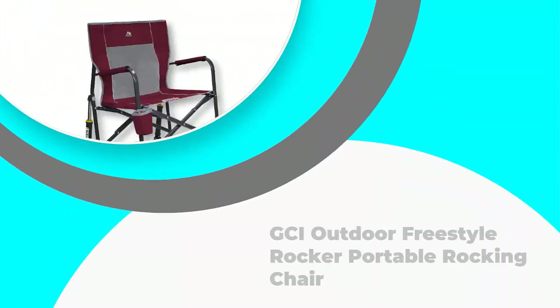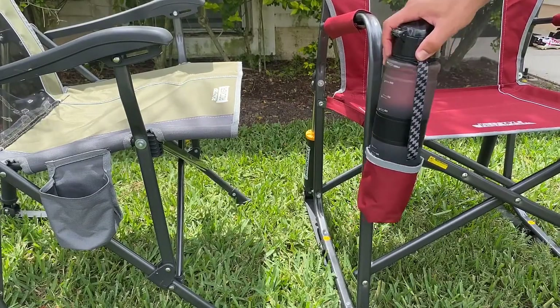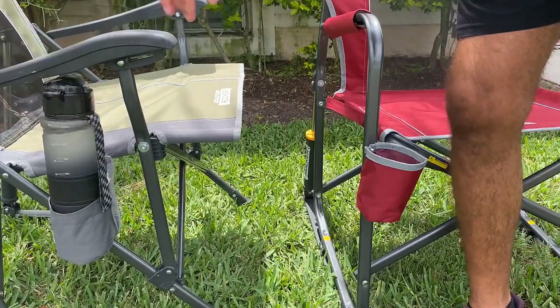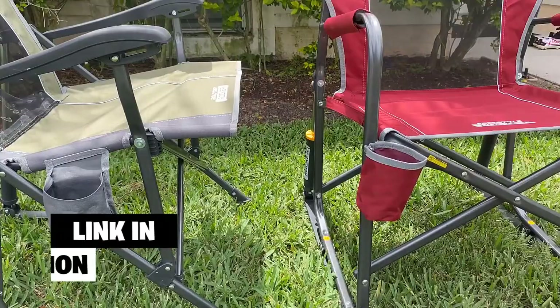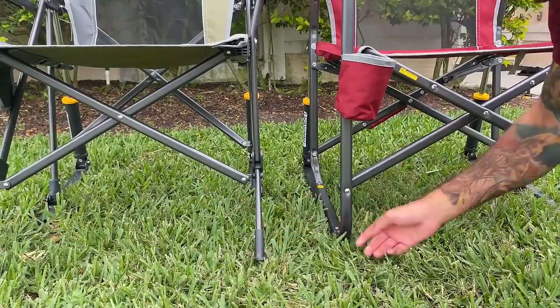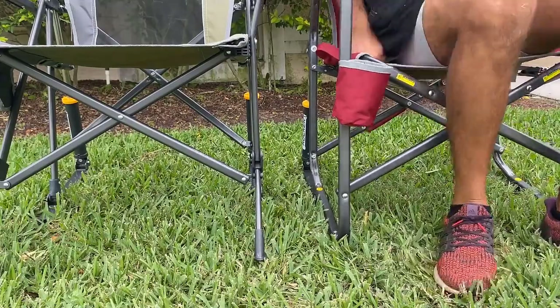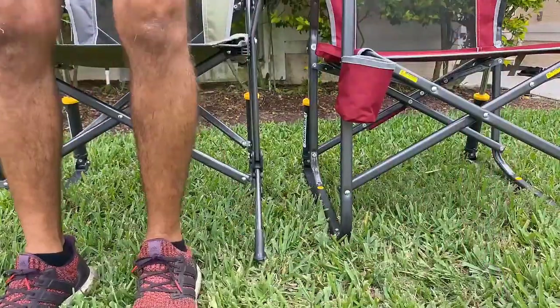Number 4: GCI Outdoor Freestyle Rocker Portable Rocking Chair. This GCI Portable Folding Chair is a good choice for customers who want an option for camping and other outdoor activities. It comes with a durable steel frame that is perfect for heavy use and longer durability. The seat is made from a breathable mesh material that is also water-resistant, which is very convenient for wet climates.